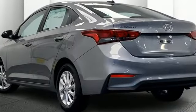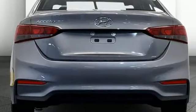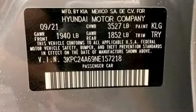Streaming audio, wireless phone connectivity, manual tilting steering column, three USB ports.